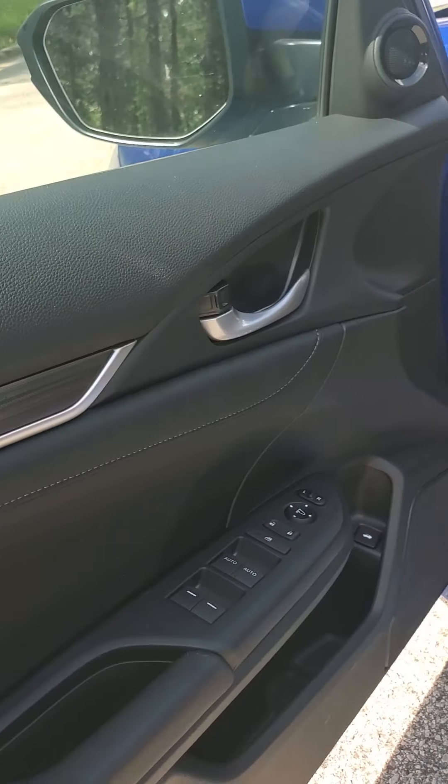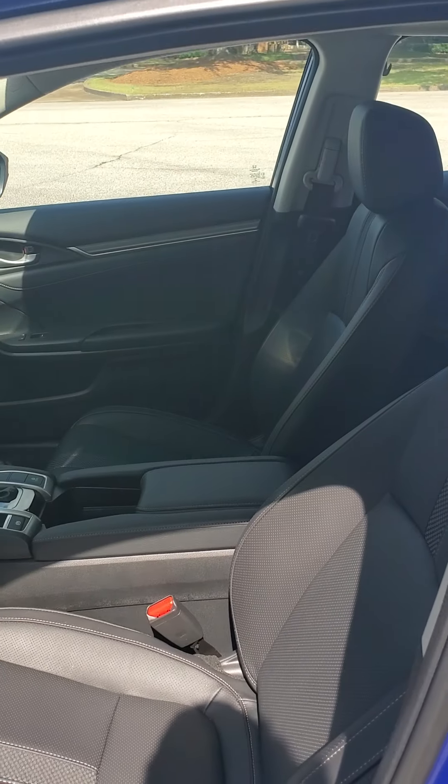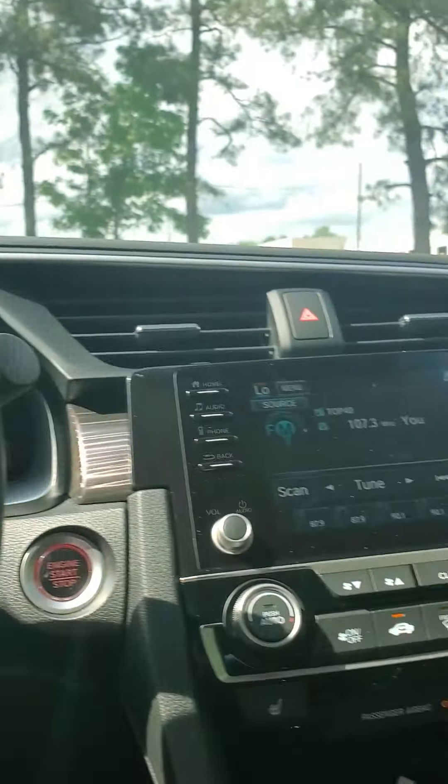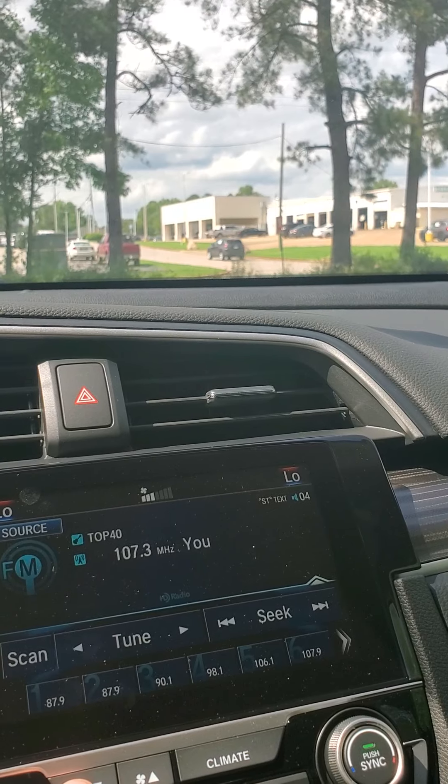As we come down here, we have power windows, power locks, and power mirrors. We have power seats, and of course we have bucket seats, which will reduce fatigue over long drives. As we step in, the AC is blowing pretty hard so I'm going to turn it low so I don't have to scream.